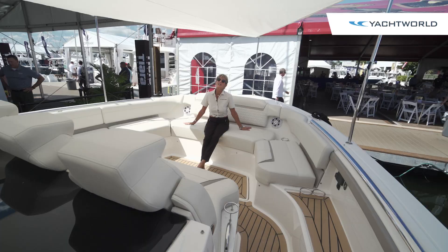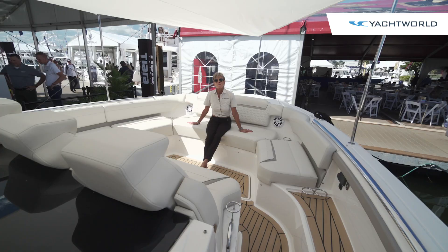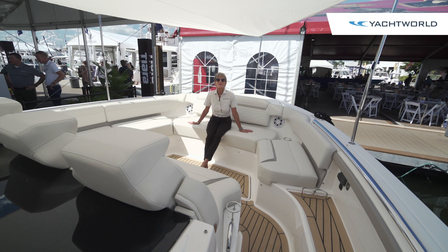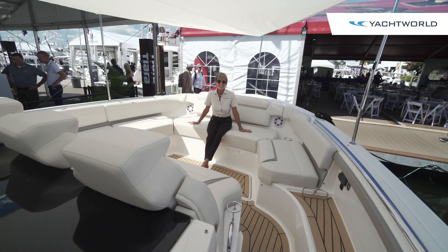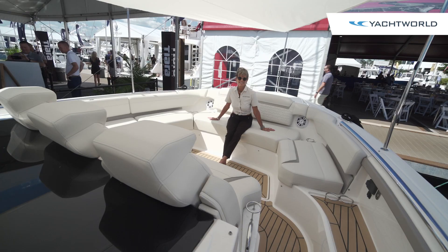Tiara has brought together all of their luxury amenities in the LS model, plus the performance of outboards. Tiara really has their customer at heart — someone who wants to get where they're going in good time but enjoy the ride. The Tiara 48 LS: luxury sport defined. Thanks for joining us here on Yacht World — we'll see you again soon.